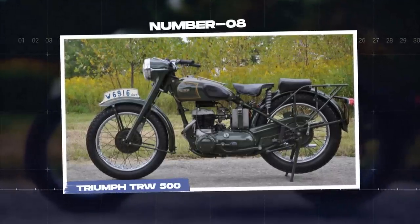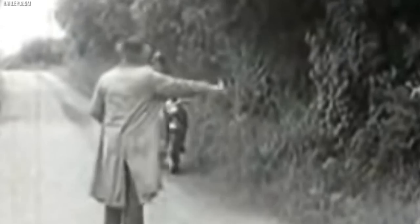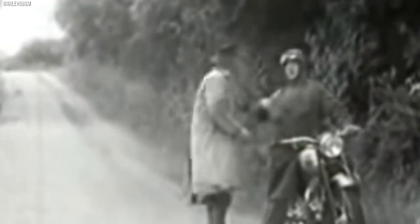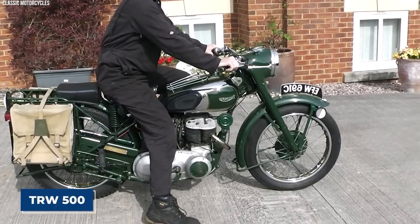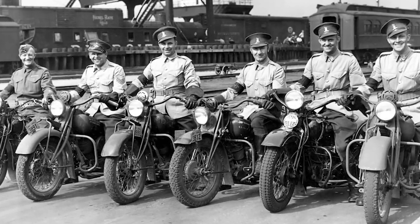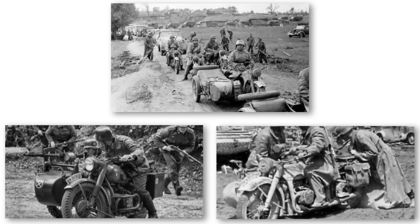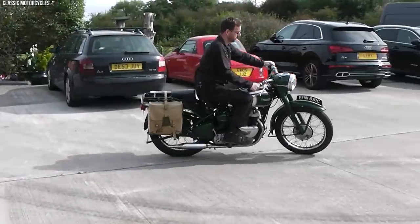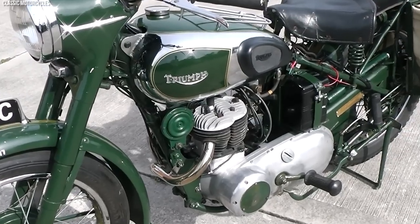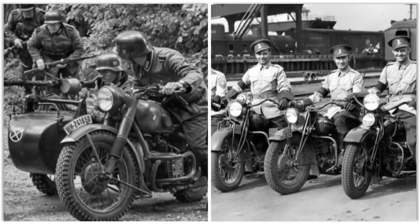The Triumph TRW 500 holds a significant place in the history of military motorcycles, serving as a reliable and robust workhorse for various military forces. Developed in the aftermath of World War II, the TRW 500 was designed to meet the demands of post-war military operations. Powered by a 498cc parallel twin engine with overhead valves, it offered a balance of power, durability, and ease of maintenance. Its smooth power delivery made it suitable for a range of military tasks, including patrolling, convoy duties, and dispatch operations.